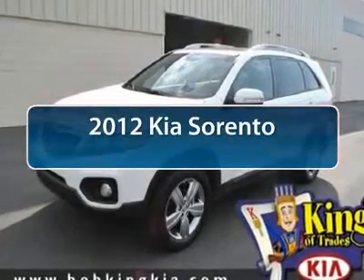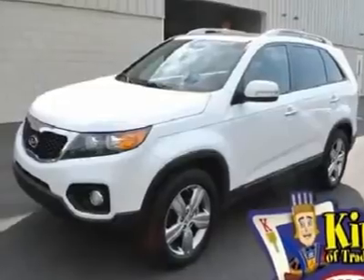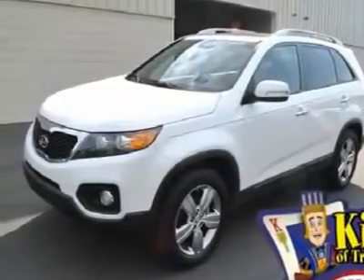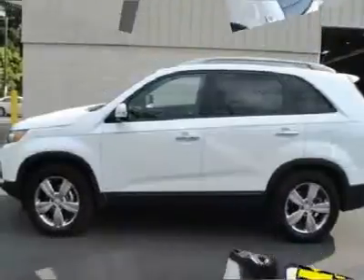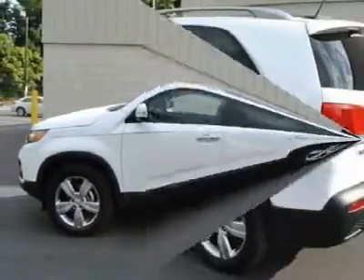The 2012 Kia Sorento. The Kia Sorento is a comfortable, riding, powerful compact SUV loaded with impressive standard features. Take one look at its stylish, sleek design and you'll want to cross over to a Sorento.